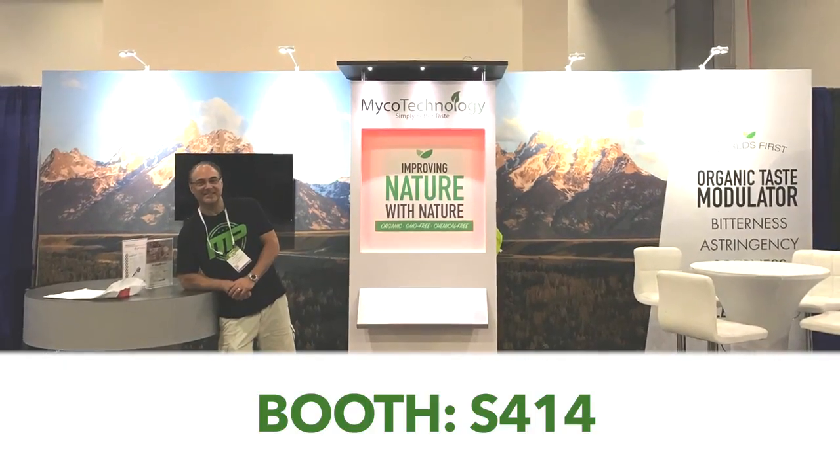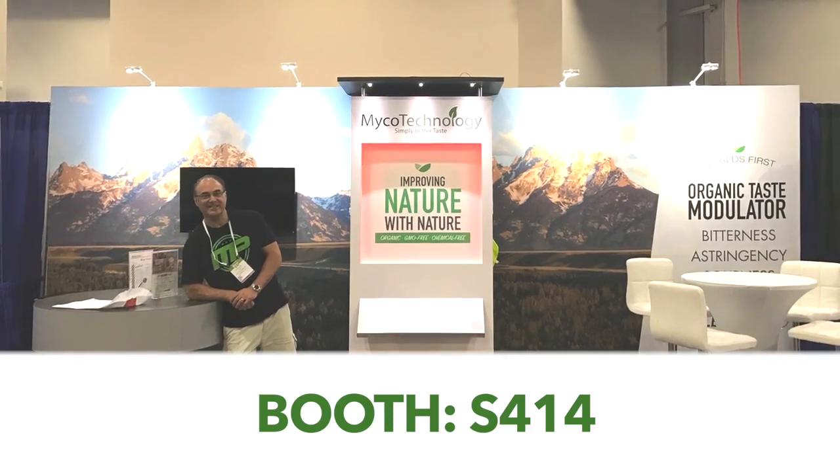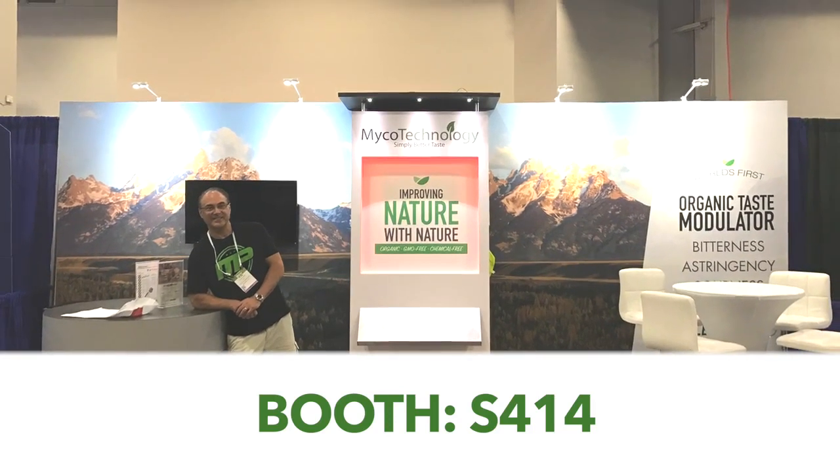Clear Taste is changing the game in the next generation of ingredients and we're really excited for you to have a chance to try out our ingredients for yourself. I invite you to swing by our booth S414 and try these demos for yourself so you can really taste the difference. We look forward to seeing you there.